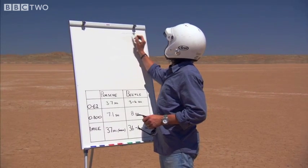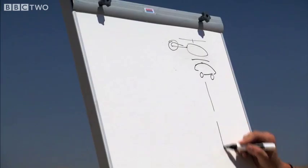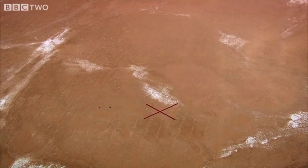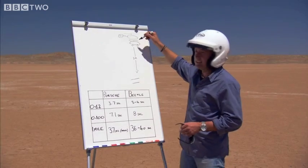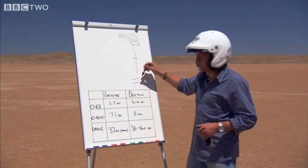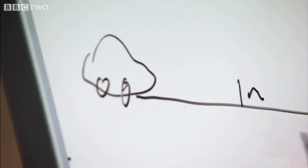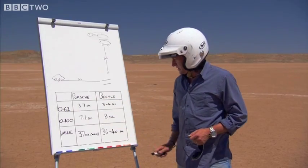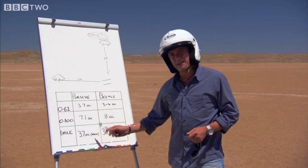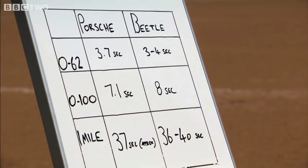The helicopter is going to suspend our Beetle exactly a mile above the finish line here. At the start of the race, the helicopter will release the Beetle and it will begin its race towards the chequered flag. At the same time, I will unleash the Porsche from a mile away in this direction and the race will be on. Best predictions at the moment: the Porsche will complete the mile in 37 seconds, the Beetle somewhere between 36 and 40 seconds.